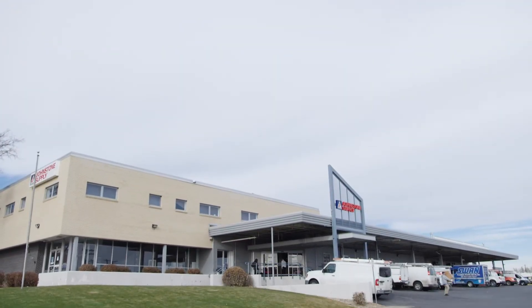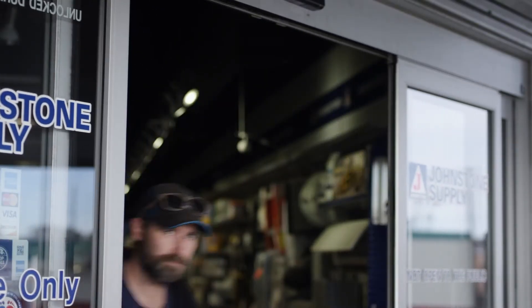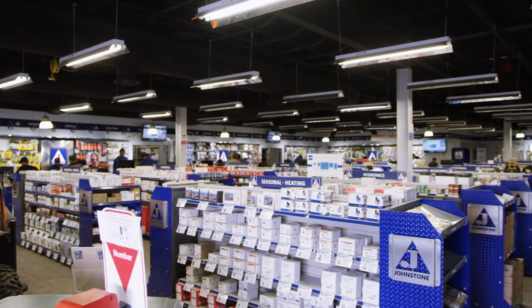Johnstone Supply is one of the largest HVACR cooperative wholesale distributors in the world with more than 425 independently owned stores across the US and Canada, including Johnstone Supply in Denver.